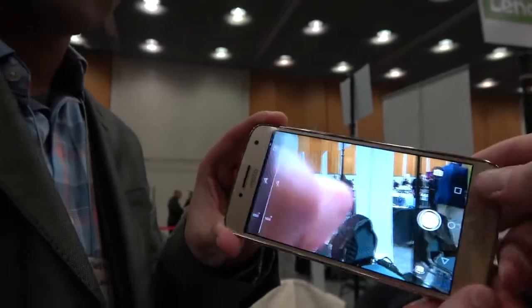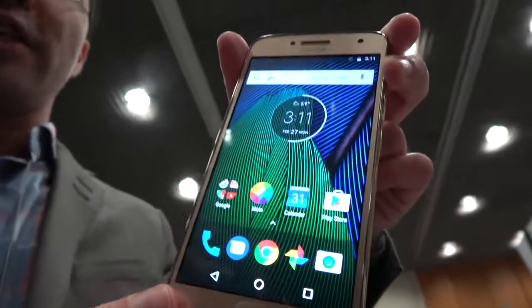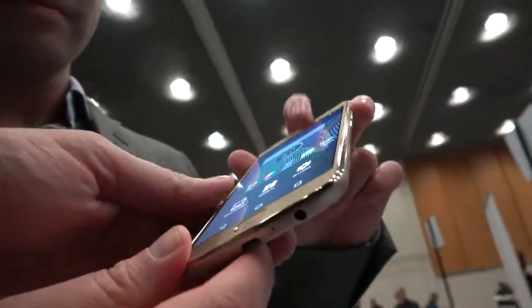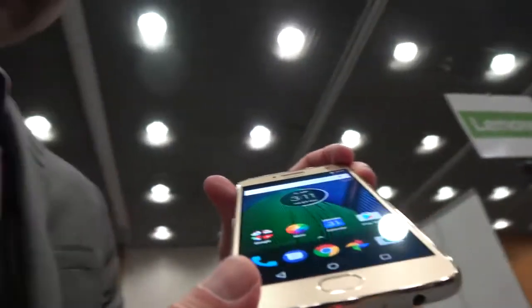The display is a 5.2-inch full HD display, with very nice viewing angles, very bright. It's IPS — IPS LCD — with very good touch response.